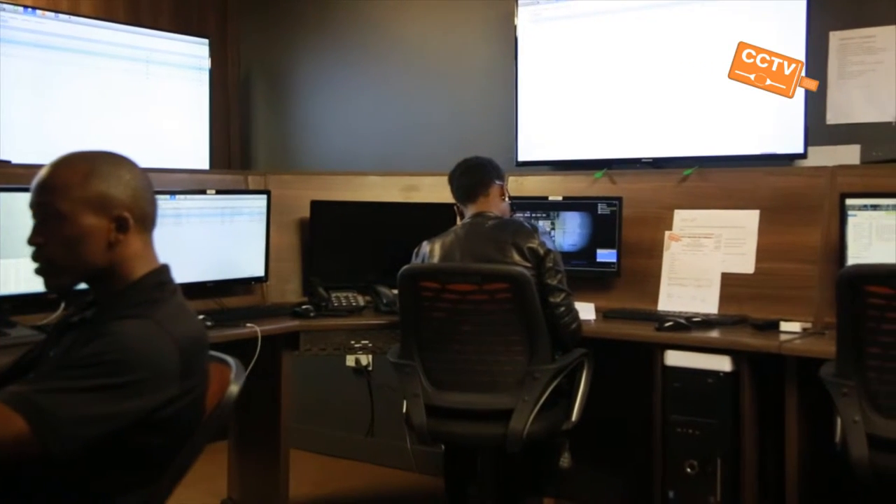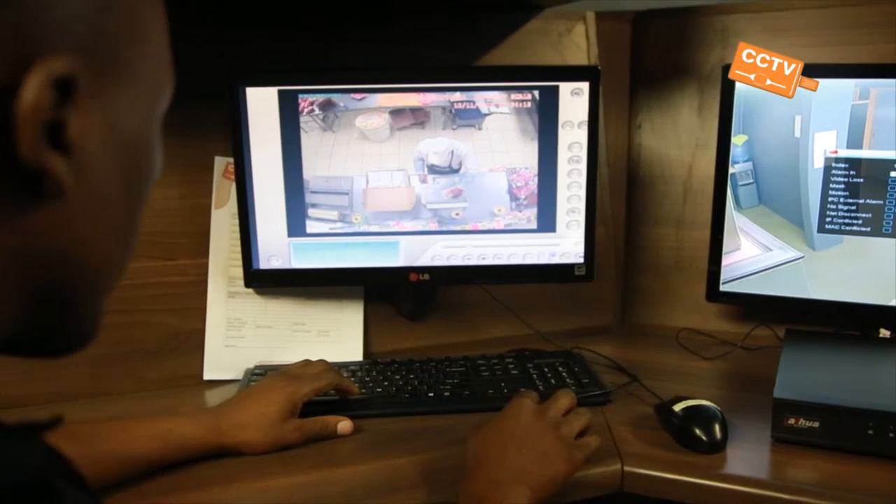Most of the guards in the control room have been in the retail industry or monitoring industry for over 10 years. So they know exactly what to look for in the body language of people coming to the building, looking at the clothes, the shoes, the tools that the guys have to break in.